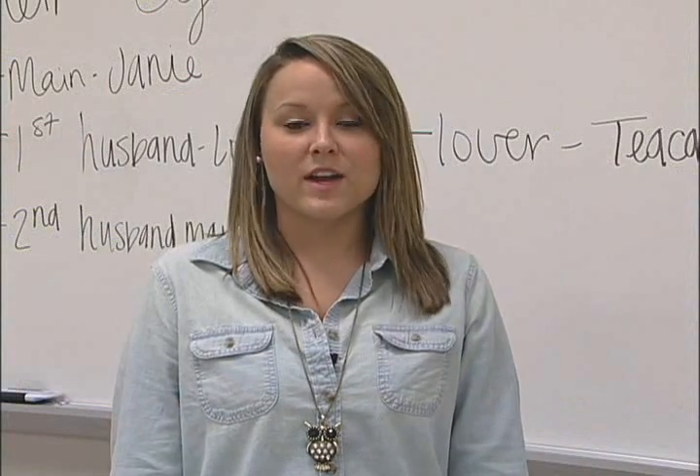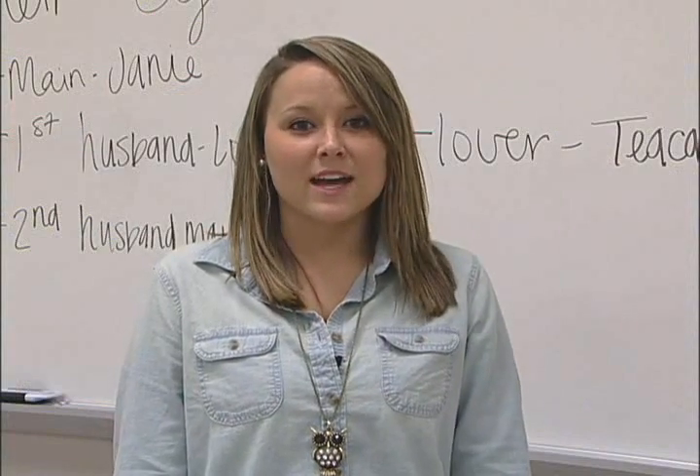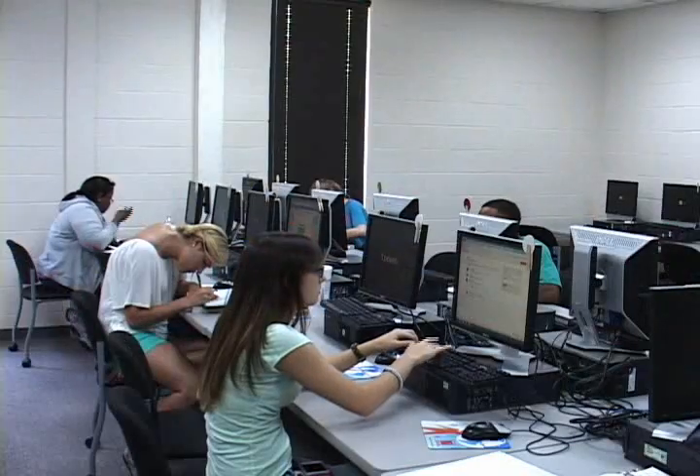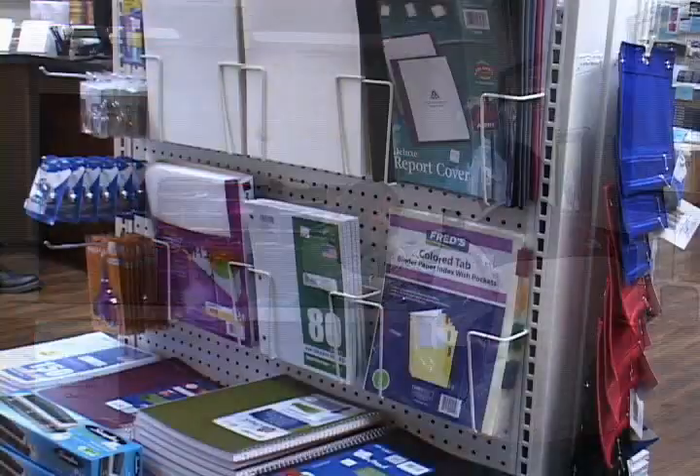The original administrative and classroom facility now has added functions. In addition to classrooms, labs, and a resource center, there is a student lounge, a one-stop student services center, and the bookstore.